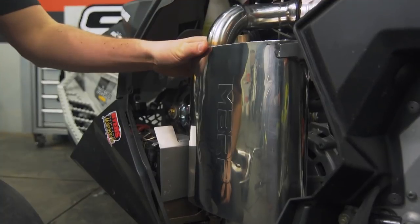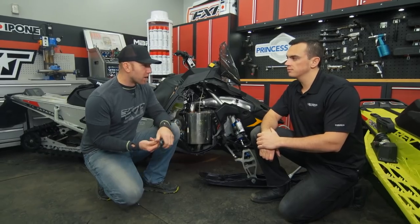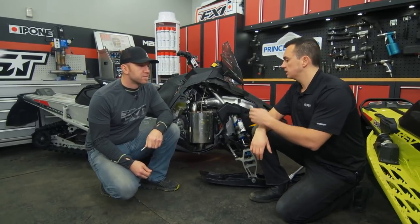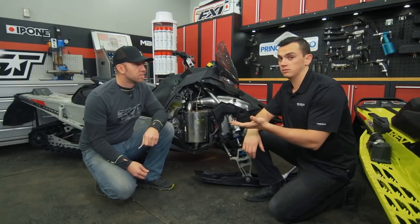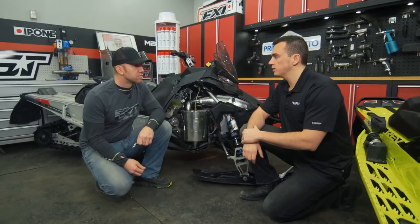The fact that it's close to stock on DB doesn't mean we lose out on that cool MBRP hallmark sound. Anybody can build a loud exhaust, but to build something that's tuned and has a nice sound with stock DB levels truly takes a lot of testing — and that's what we were able to deliver at MBRP.